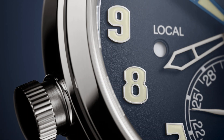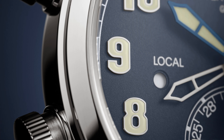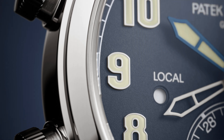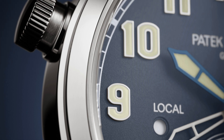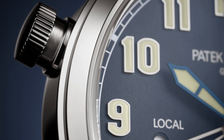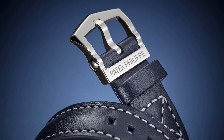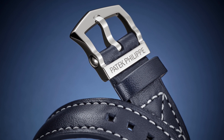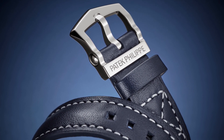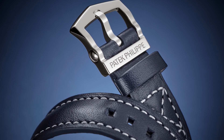So, does the Patek Philippe Calatrava Pilot truly deserve the celebration which I give it here? Well, it isn't as detailed or as historically important as other Patek Philippe models, yet it has shown a crucial aspect to this brand: when they want to do something new, they show no lack of ability. In this regard, the Patek Philippe Calatrava Pilot is a triumph. But what do you think? If you enjoyed the video, please remember to like, share and subscribe. Thank you very much for watching. This is Armon from WatchChronicler.com.